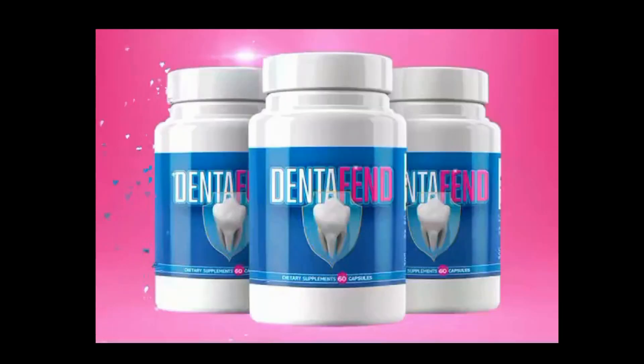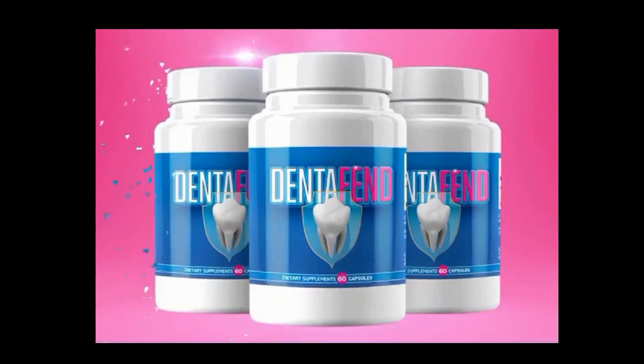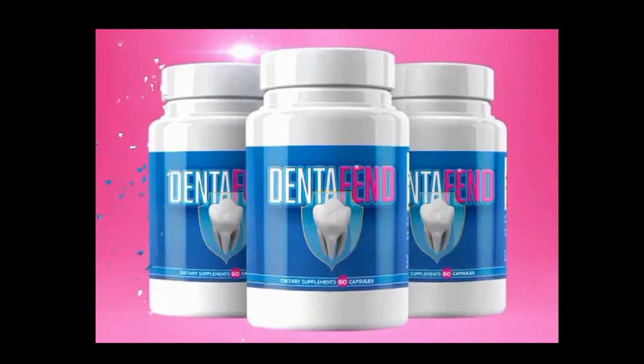Imagine oral health as a battlefield, where bacteria are cunning enemies that silently infiltrate, wreaking havoc. DentaFend acts as the general with a three-pronged plan to ensure victory.